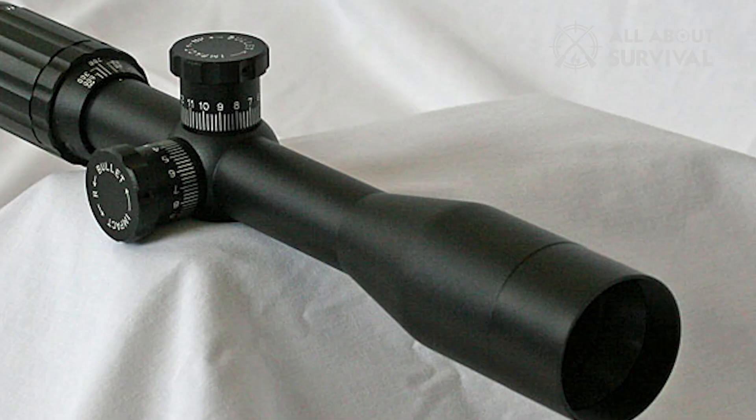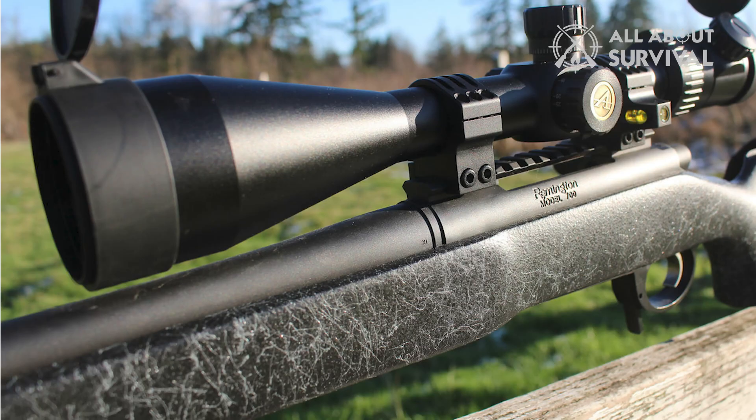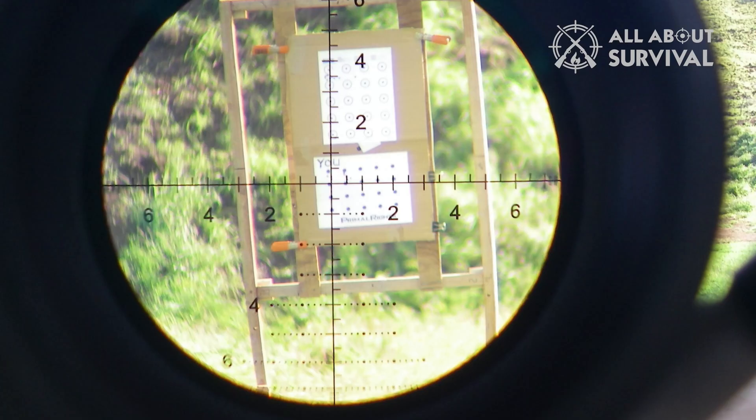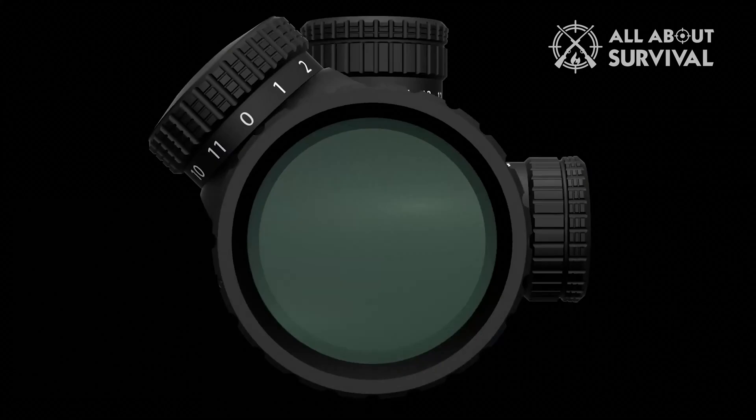Not bad considering it's half the price. The Athlon Argos BTR comes with a first focal plane etched and illuminated reticle. It's an APMR mil reticle, also available in MOA. The reticle actually shrinks and grows along with your target as you zoom in and out. The first focal plane reticle is a feature you usually only see in top-dollar scopes — it's ideal for long-distance ranges.